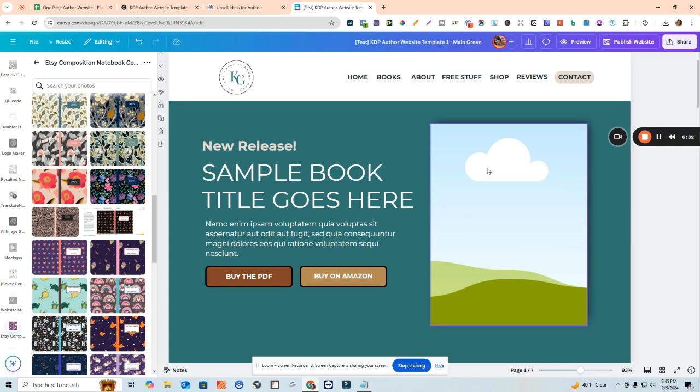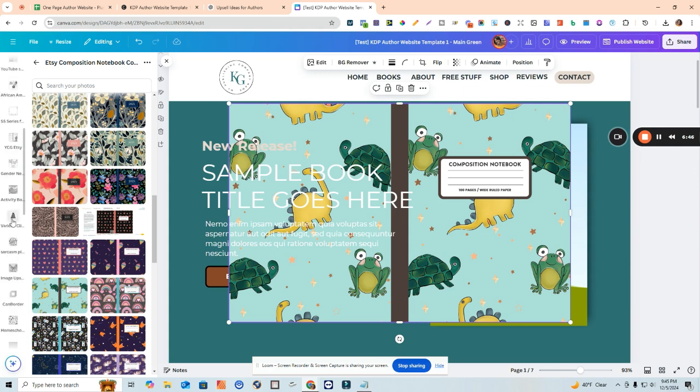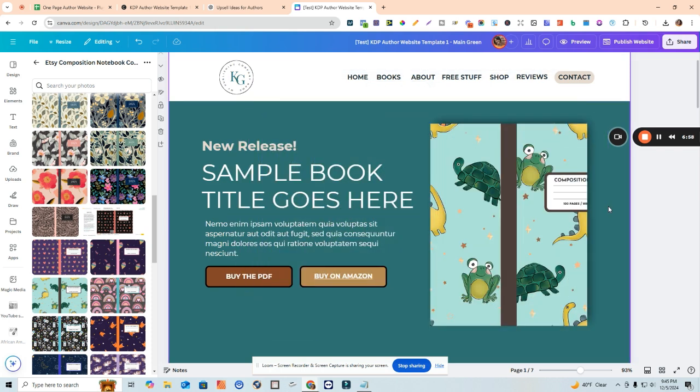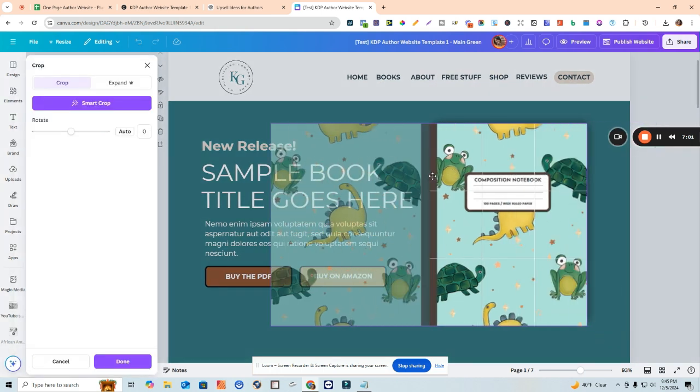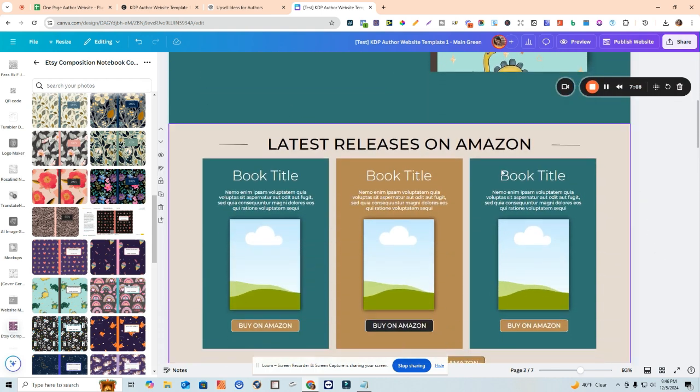When it comes to adding graphics in this section, I wanted to make sure it was easy to just drag and drop. For example, if this was one of the covers I wanted to add here, I would go to Canva and look for the upload button, upload the image as either a JPEG or PNG into Canva, and then just drag it over - that's it. Then you can double-click and move it over, and there you go - it looks really neat.